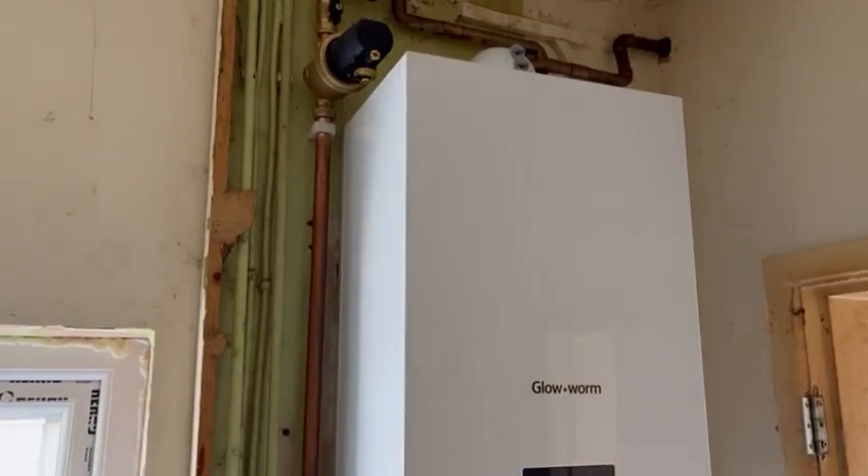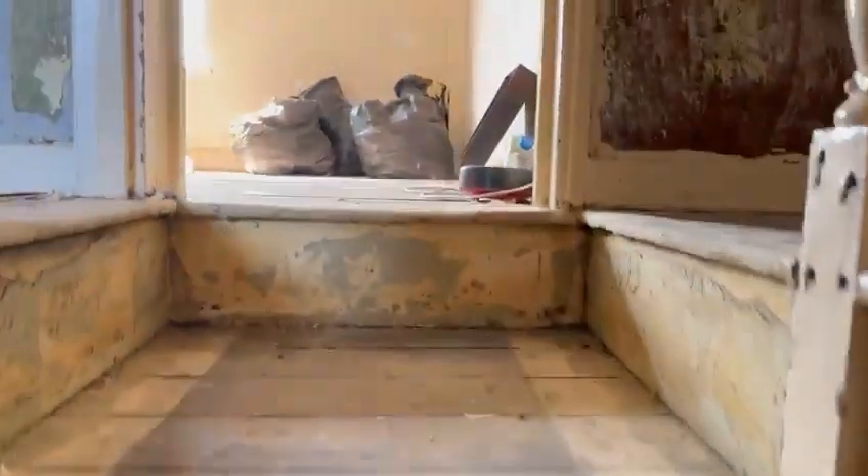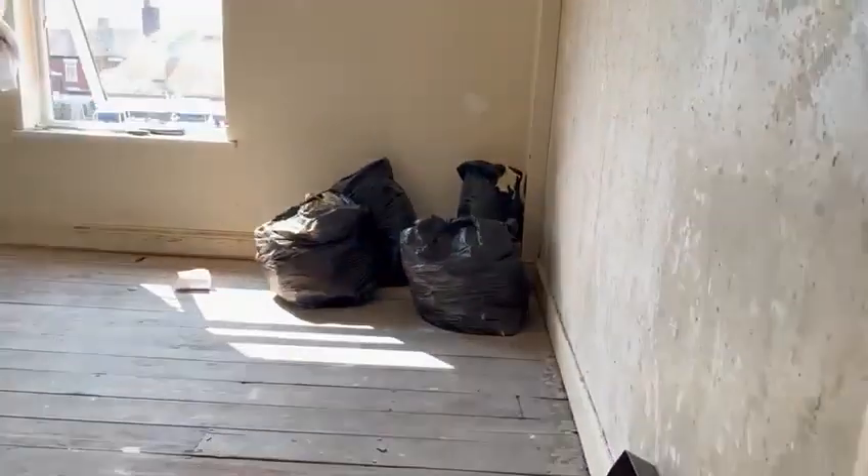The new boiler is now in, and once we finish stripping today we can move the plasterer in and the electrician for first fix.